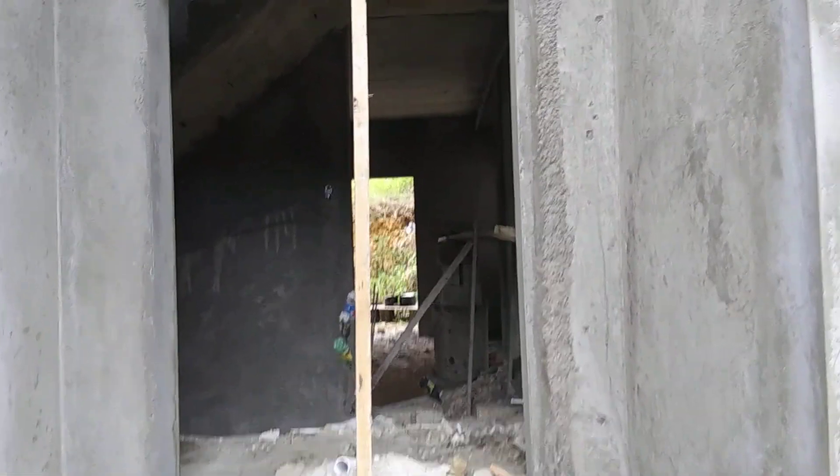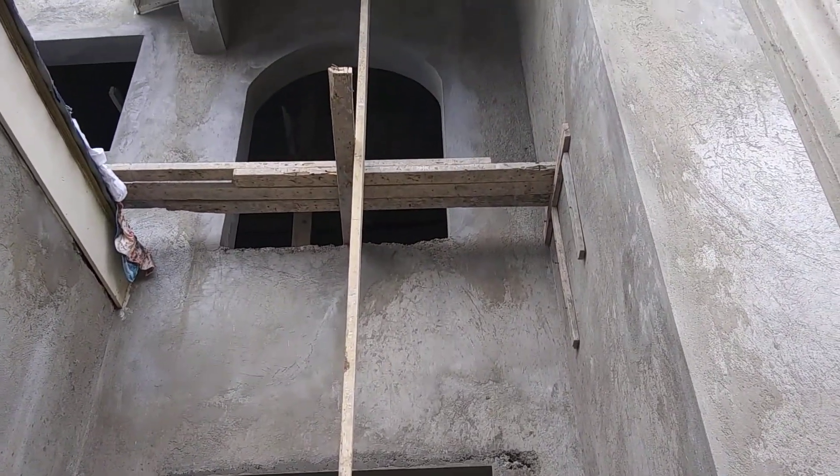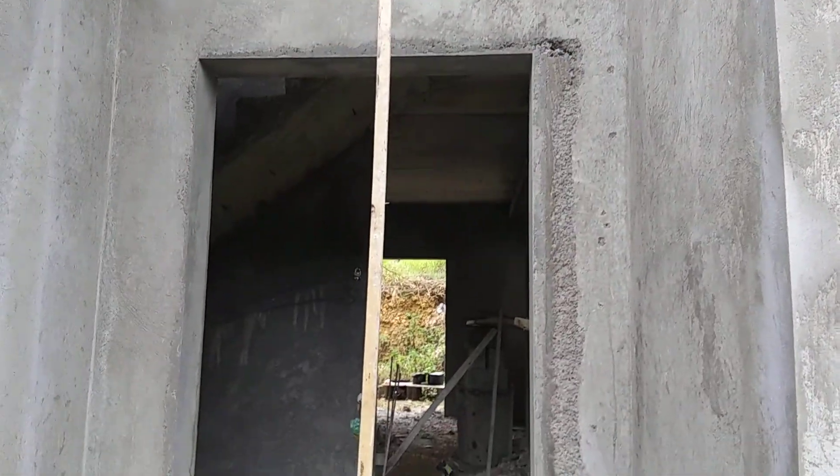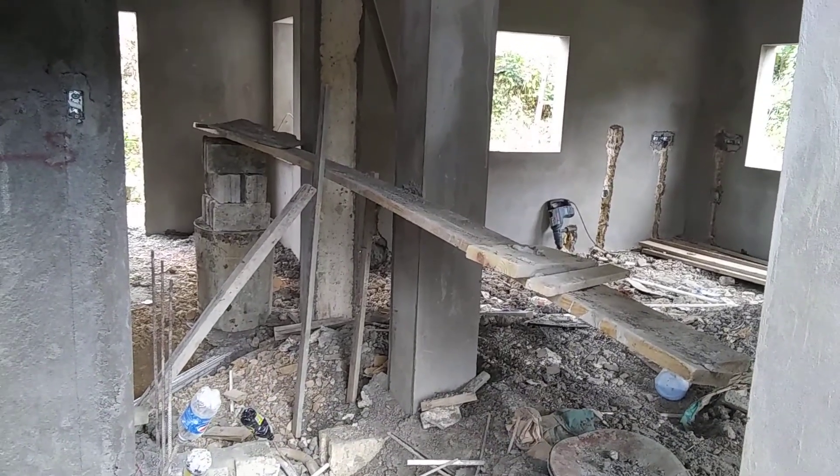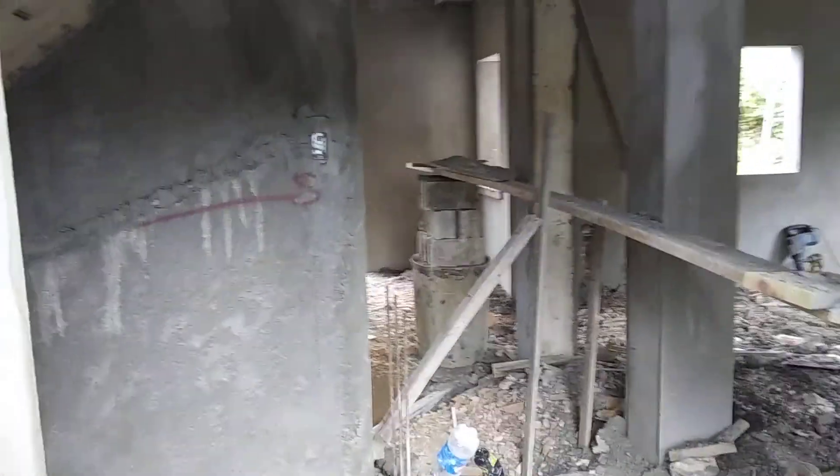All right, so this is the entrance to the building here. All right, so this is the inside. They're trying to clean up this area today.